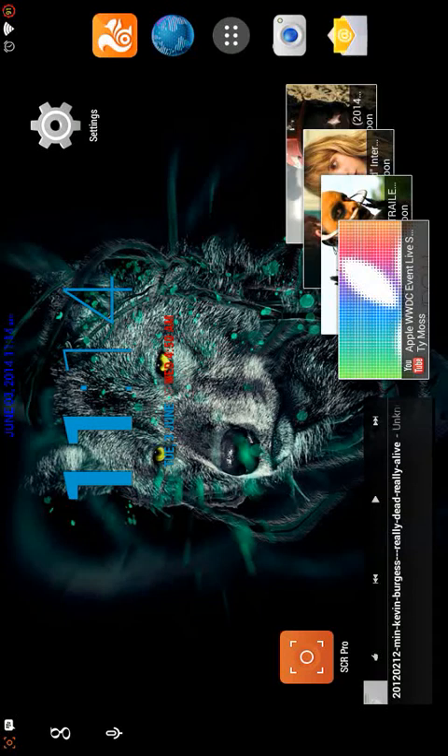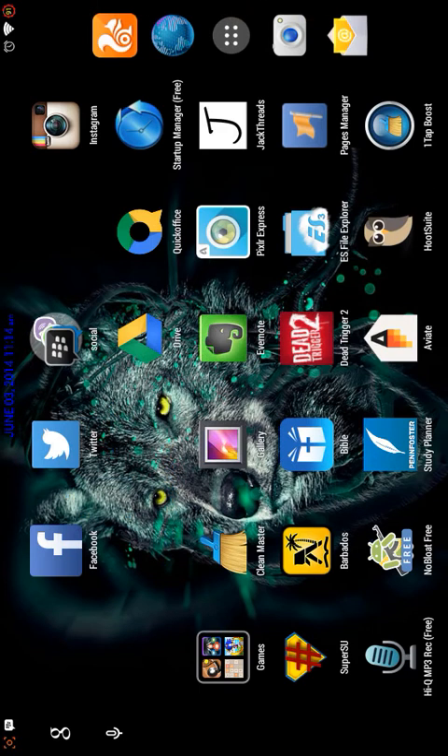Hey, what's up guys, welcome to another edition of Ken's Tech. This series is going to be called App Runged Up, and I'm going to be going through different types of apps, grouping them, showing you guys how useful the apps are and the ones that I use. In the first edition, it's going to be instant messages. We have quite a lot of instant messaging apps, especially after Google acquired WhatsApp — a lot of people may be looking for alternatives, depending on whether Google imposes Google Plus on WhatsApp.